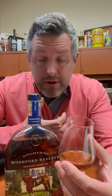Nutty and oak spice right up front. Then it's sweet on the mid palate — that's where you get that honey — and a nice spicy, sweet, smooth finish. Gotta love Woodford. Cheers.